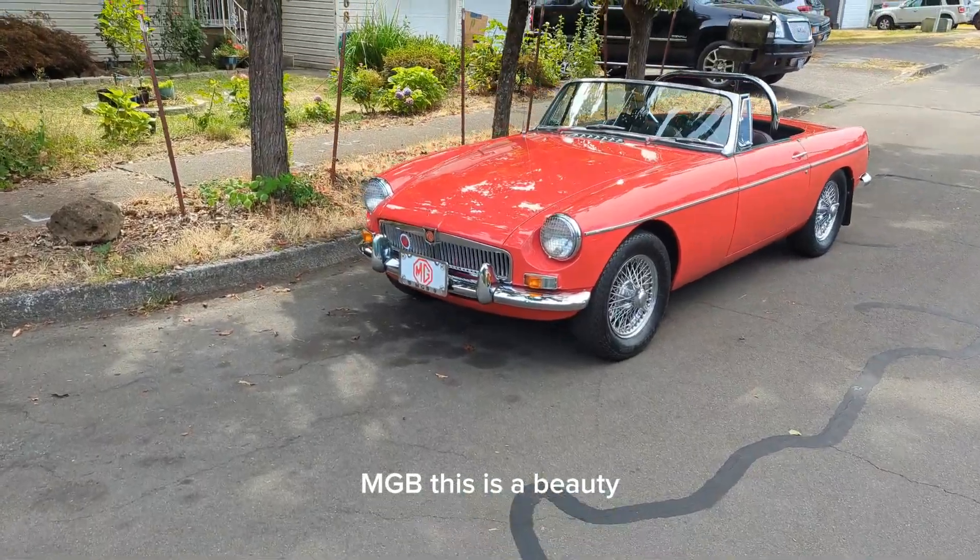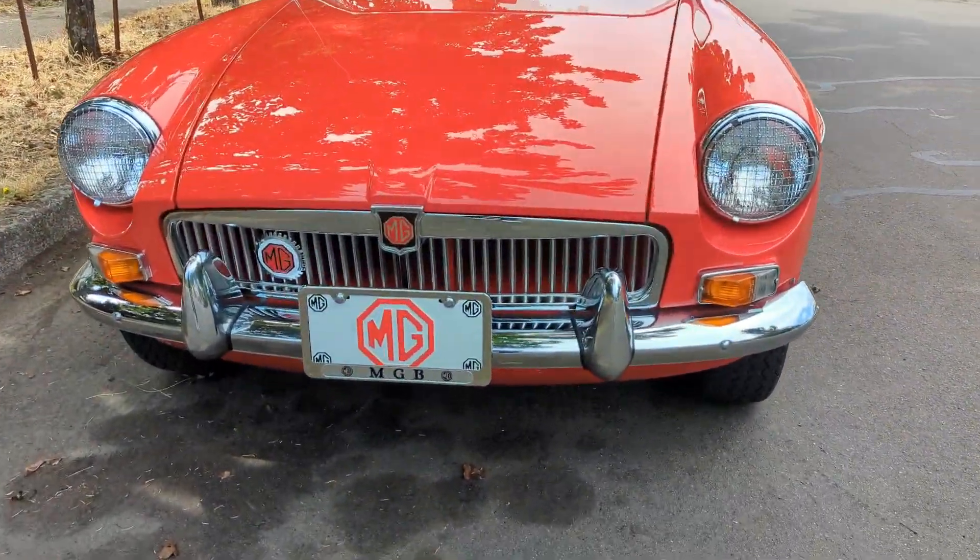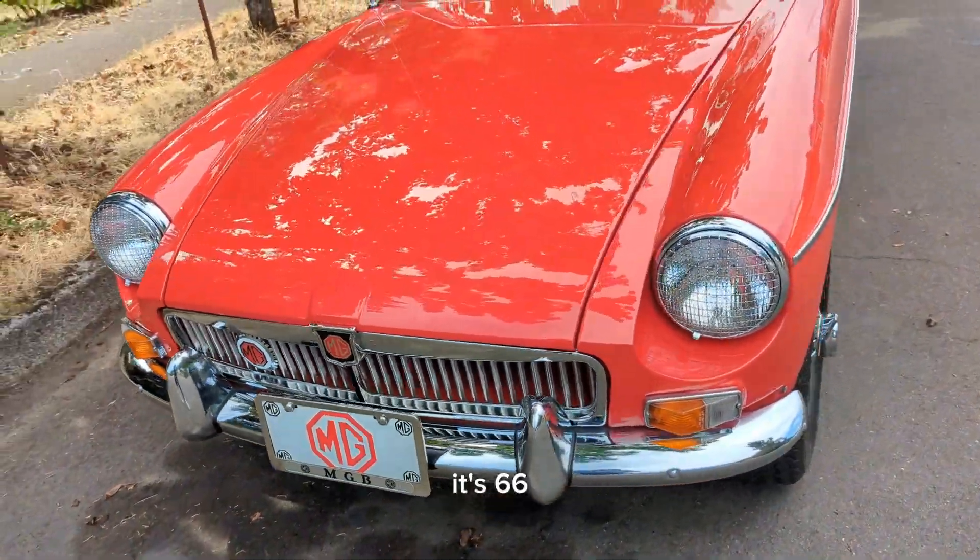1966 MGB. This is a beauty. Please like, follow, and watch the video to the end. Thank you so much. It's 66.